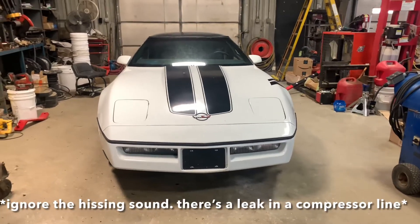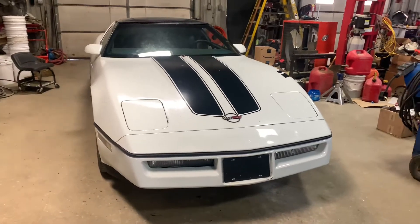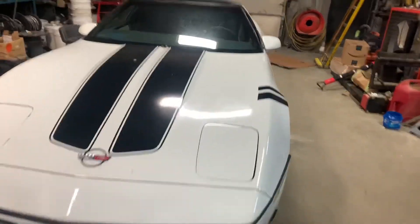Hey guys, welcome back to my channel. I figured I should make a video since it's been a long time — made some big changes. I do still have the C10, but I wanted to show the new project car that I got.